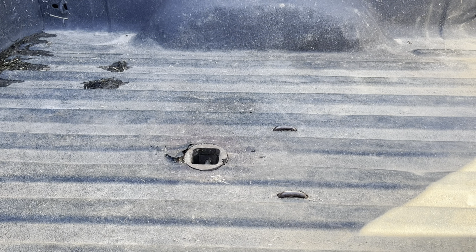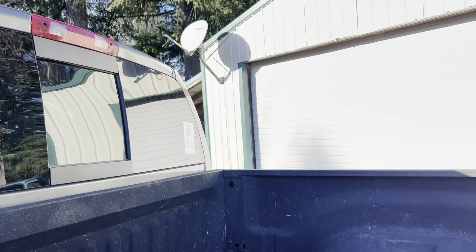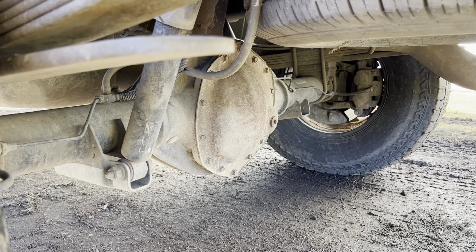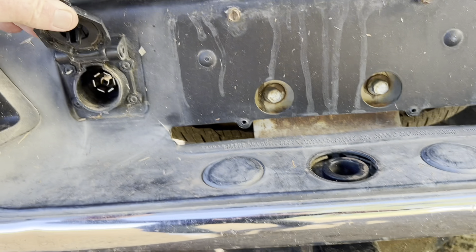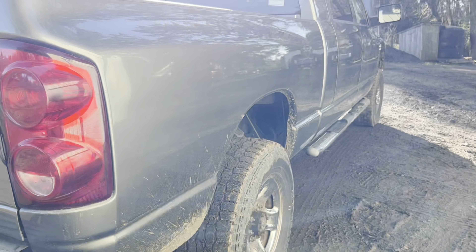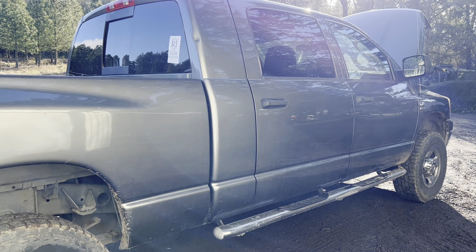The bed is fairly straight and does have a bed liner. It has a B&W gooseneck hitch with safety hooks, which is very handy for pulling a hay trailer or whatever you've got. The rear window is a power sliding rear window. Underneath the truck it has the 11.5 inch ring gear in the differential — very heavy duty. It also has the NV5600 six-speed manual transmission, a tow hitch with a regular stinger, and a seven-way RV plug. It is missing one hubcap, but that's a small thing we'll take care of when detailing.